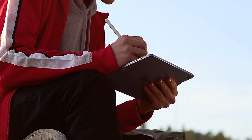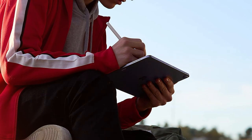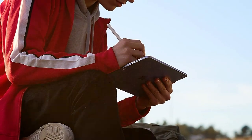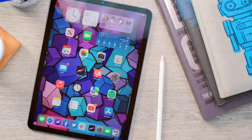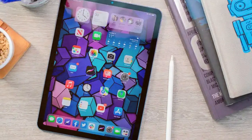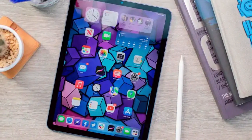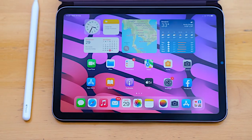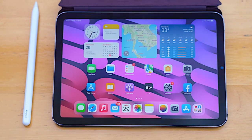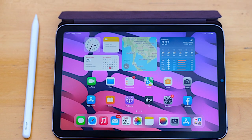Whether you're jotting down notes with the Apple Pencil or multitasking with split-screen capabilities, this device adapts to your needs seamlessly. With 64 gigabytes of storage, you have ample space to store your documents, photos, and videos without worrying about running out of space. And with Wi-Fi connectivity, staying connected on the go is a breeze. The stunning purple color adds a touch of personality to your device, making it stand out from the crowd.